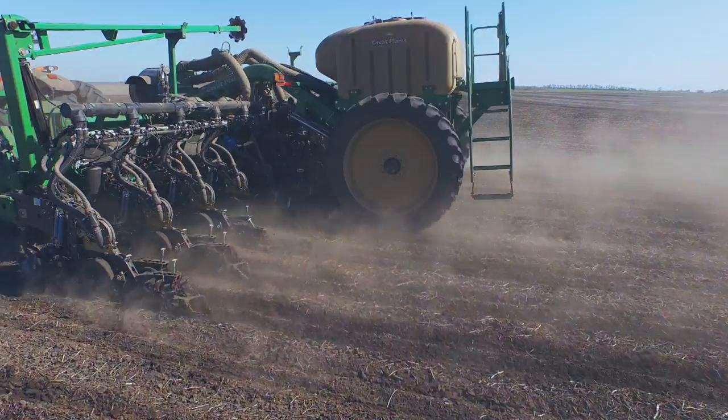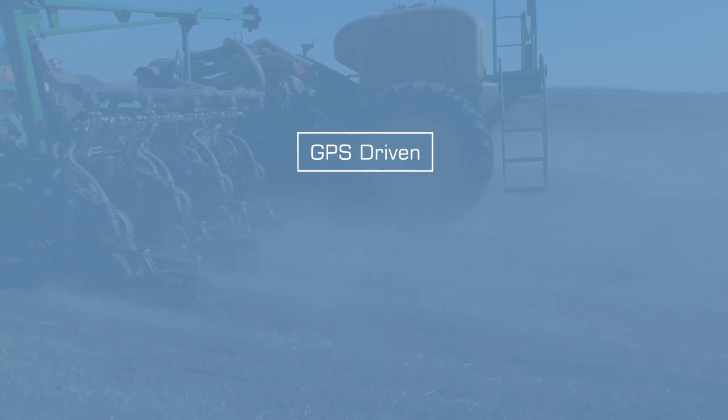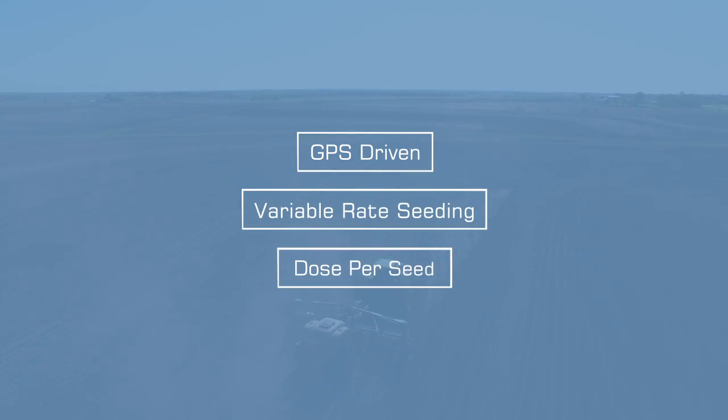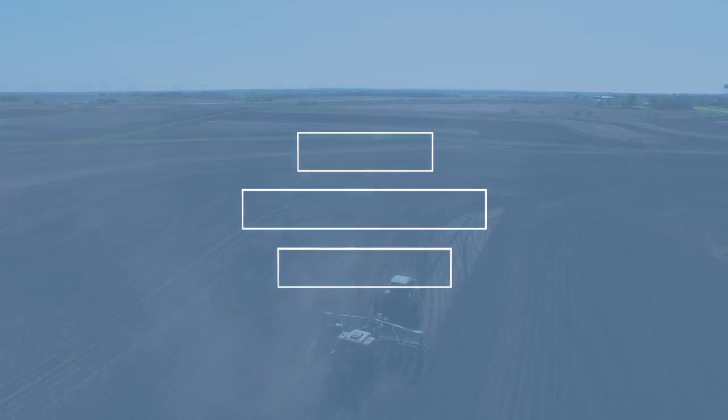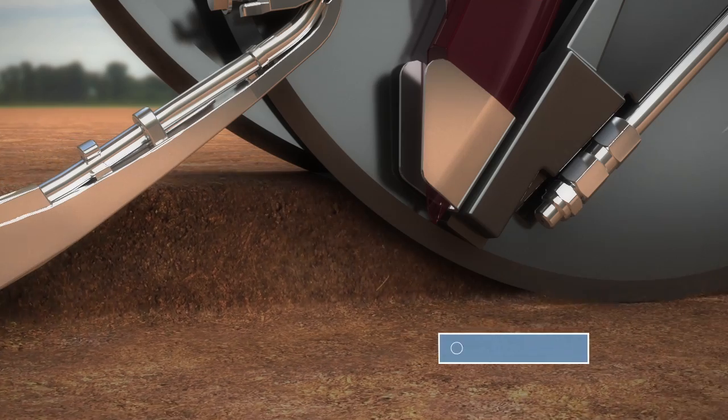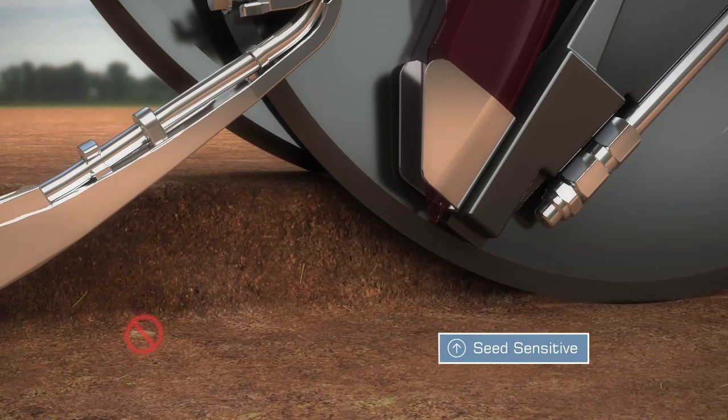No matter how fast or slow your planter is moving, no matter how much you vary your seed population, AccuShot maintains a constant volume of treatment per seed without any adjustment to your equipment. Should a seed fail to drop, no fertilizer is delivered.